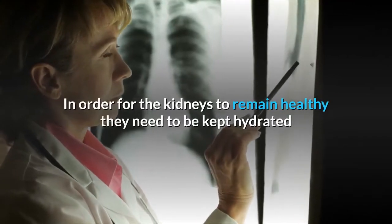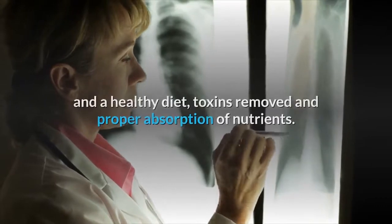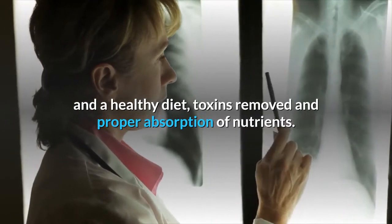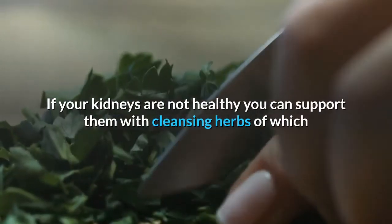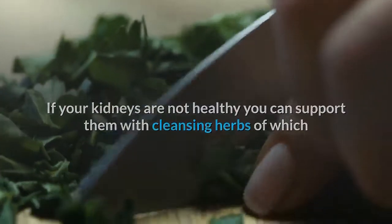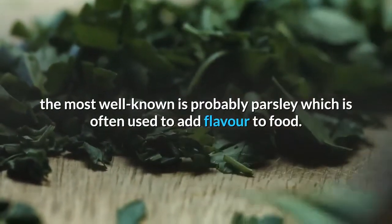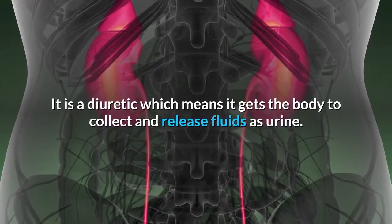In order for the kidneys to remain healthy, they need to be kept hydrated with a healthy diet, toxins removed, and proper absorption of nutrients. If your kidneys are not healthy, you can support them with cleansing herbs, of which the most well-known is probably parsley, which is often used to add flavor to food.